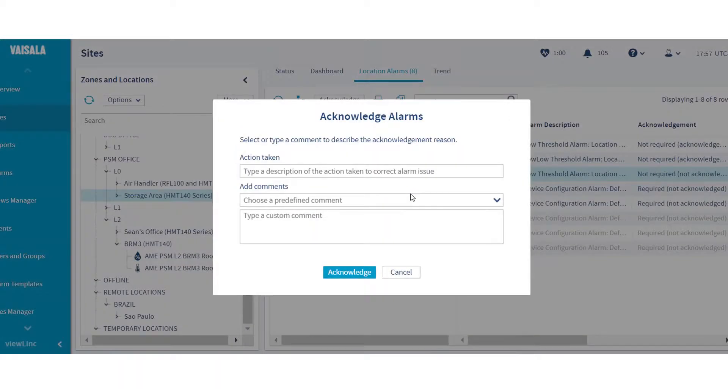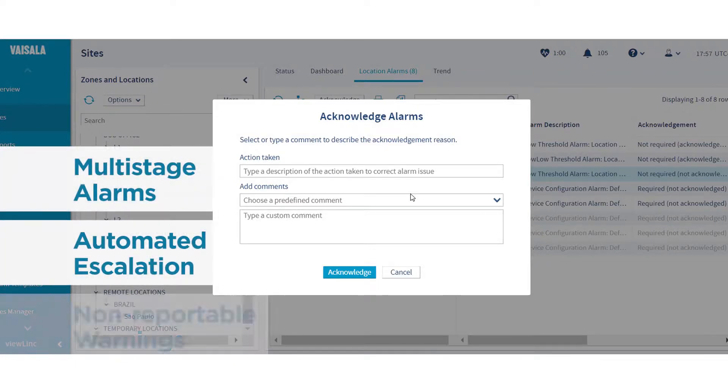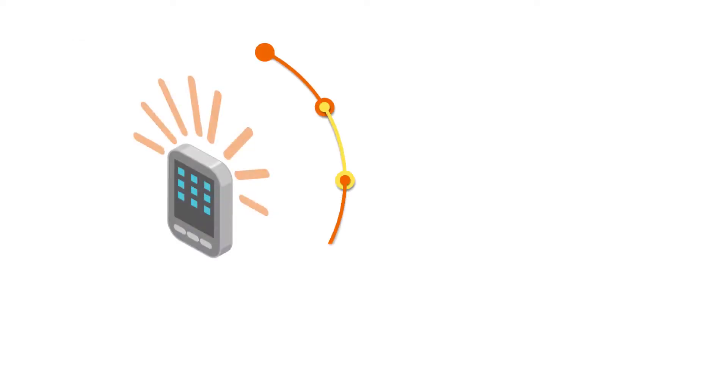Configure alarms to fit your workflow and procedures. Set up multi-stage alarms, automated escalation and non-reportable warnings. ViewLink offers the widest range of alarm options.